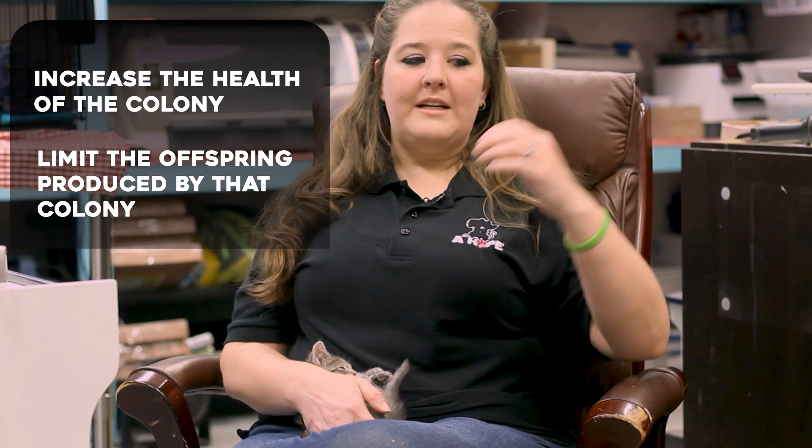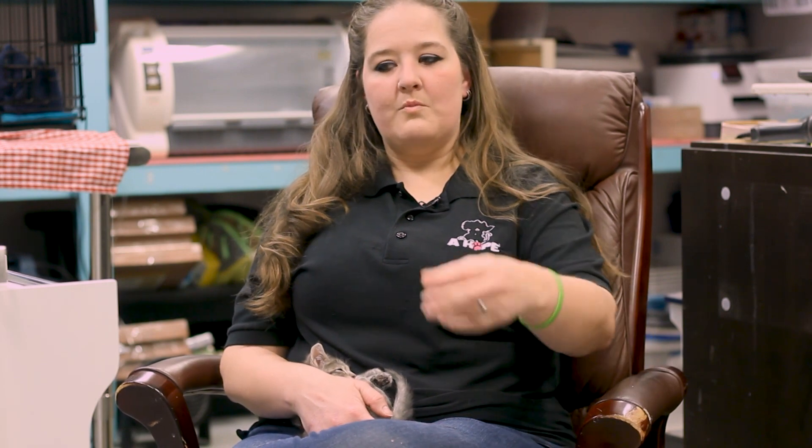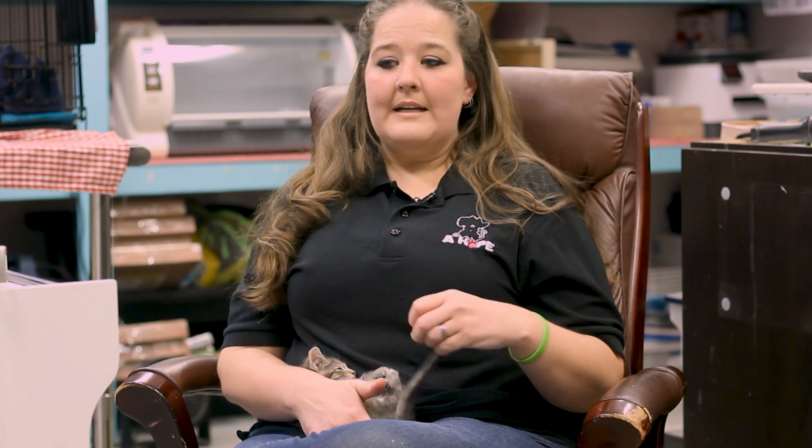For every new animal that shows up, you either have to provide more food, more space, and more vet services — or you can just fix what's there, let them live out their years, and limit offspring. We're not creating a new issue; we're trying to limit one that formed from people being unaware of what was going on.